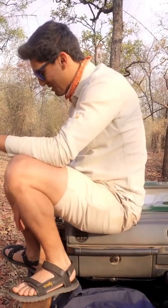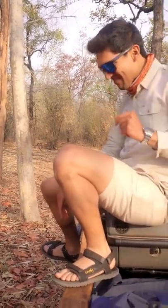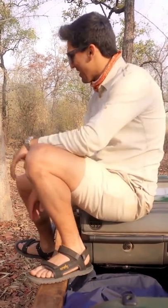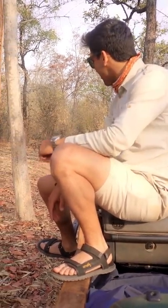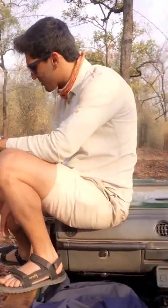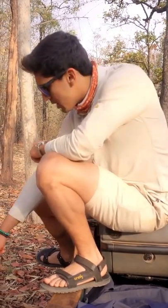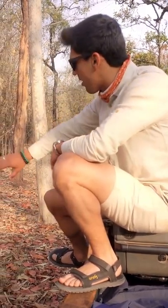It actually smells really pungent. But yeah, if you notice small things in the jungle, you start seeing stuff like this as well — because multiple tigers have come through, stood here, and spray marked their territory.